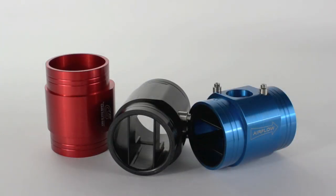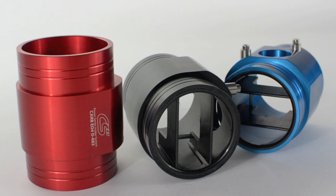The Corksport MAF Housing was engineered using exacting tolerances and the latest in computer-aided manufacturing techniques. It is precision machined from billet aluminum with an included air straightener that eliminates unwanted check engine lights.